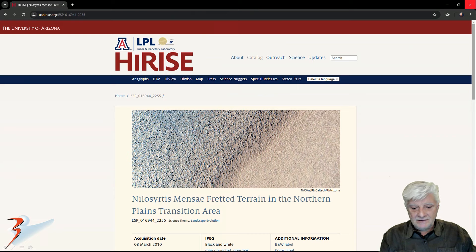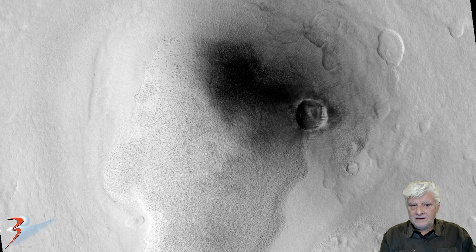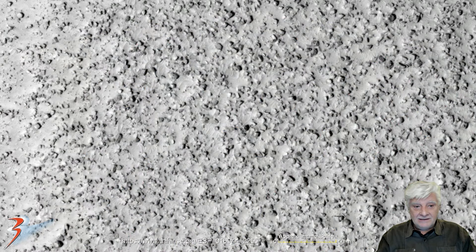The HiRISE photograph is called 'Nilosirtis Mensae Fretted Terrain in the Northern Plains Transition Area' — quite a mouthful. It was acquired on the 8th of March 2010 at 29.9 centimeters per pixel resolution. I'm showing you images cropped from the JP2 black and white map-projected file, just over 1.6 gigabytes in size. In the low-res black and white overview, we can see Utopia Planitia, and the site is roughly at 44 degrees 57 minutes north, 77 degrees 51 minutes east.